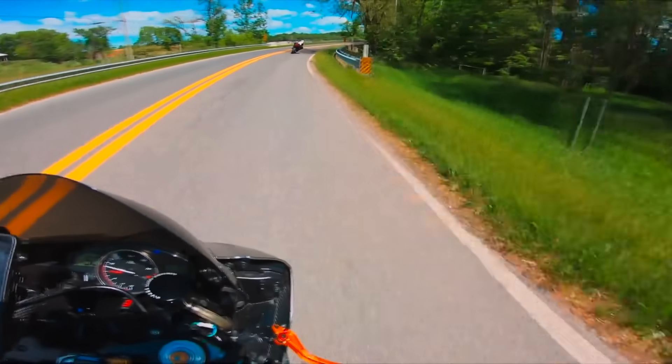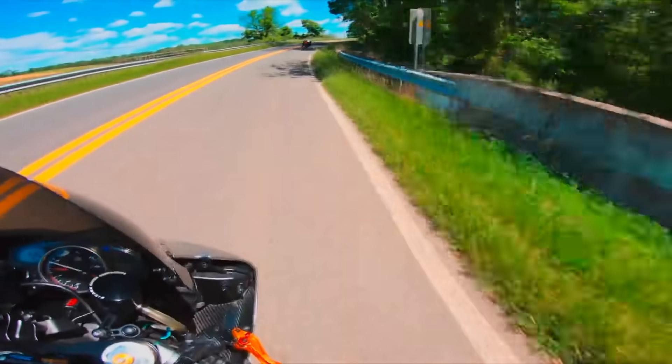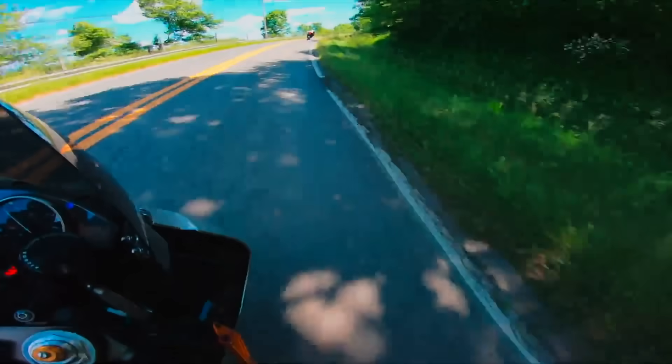We are fast approaching the time for riders to be on high alert, especially depending on what part of the country or world that you live in. The months of October, November, and December are the annual rut season for deer. During this time deer are much more active and it's the time of the year that collisions with riders increase out on the road.